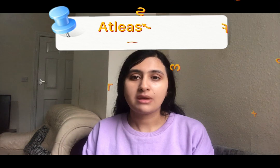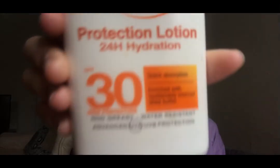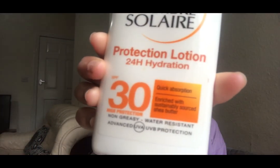Number six is sunscreen, which is very, very important. For dry skin you can use a hydrating sunscreen SPF 30 or above. Harmful UV rays can damage your skin, so sunscreen is very important for all skin types. I personally use the Garnier Protection Lotion SPF 30, which has shea butter in it — that's very good for dry skin.